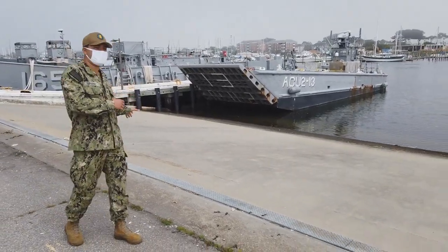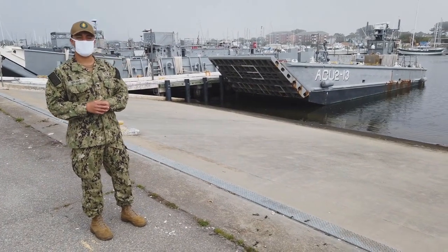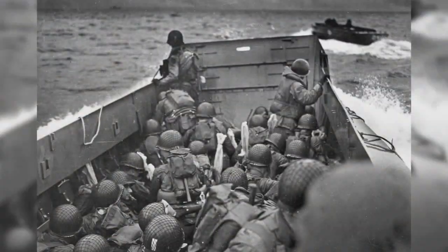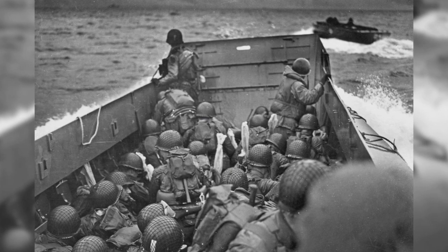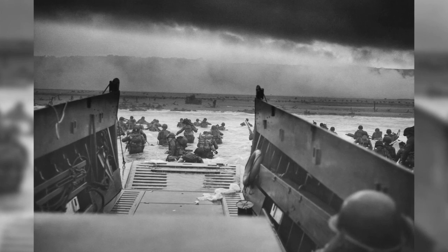This is LCM 1-3. LCM stands for Landing Craft Mechanized. We call them a Mike boat for short. They're also direct descendants of the Higgins boat, just like the LCUs are. The Higgins boat is around 36 feet, and these are about 73 feet.